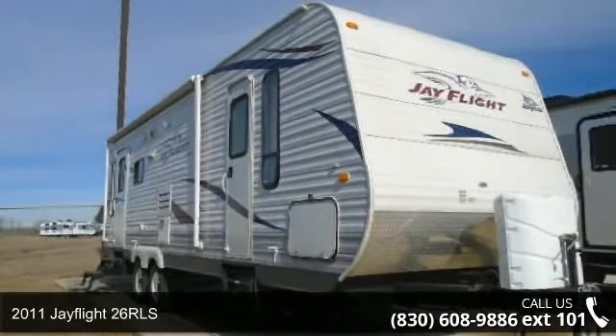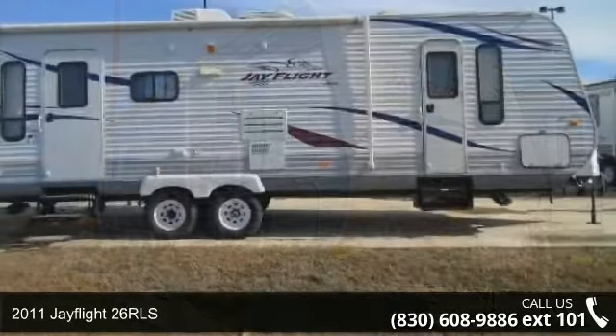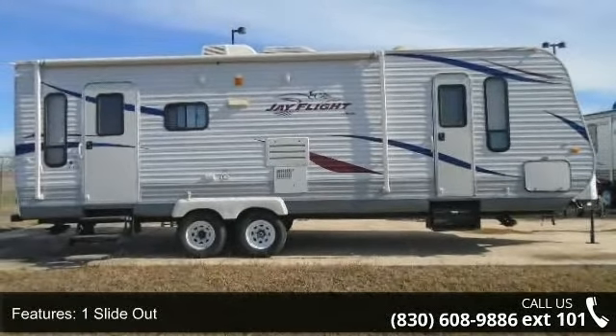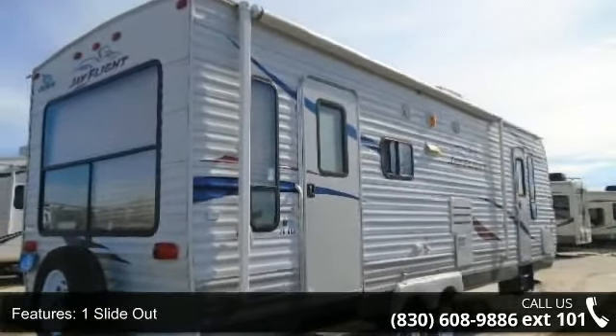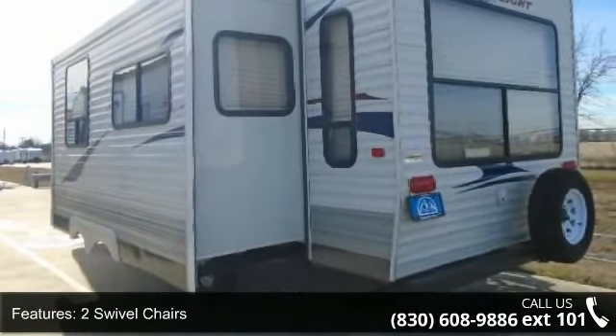Start planning your next trip in this 2011 J-Flight 26 RLS. If you are looking for an RV with quality construction and ease of towing, this may be the one. Perfect for vacationing, adventuring, or just relaxing, this travel trailer awaits you.